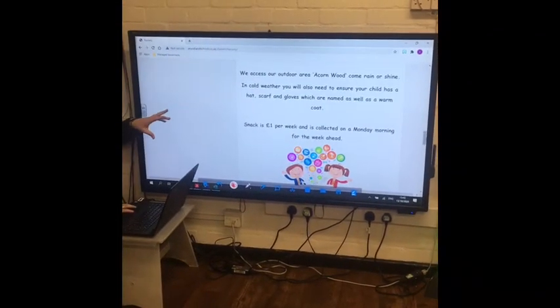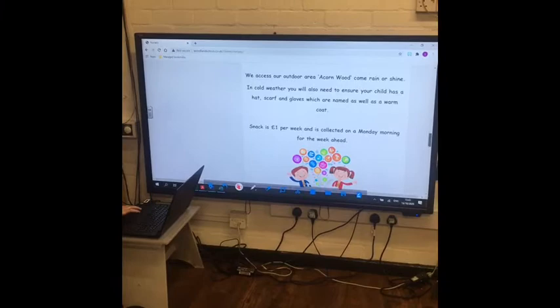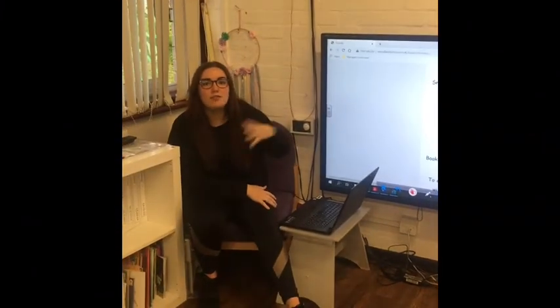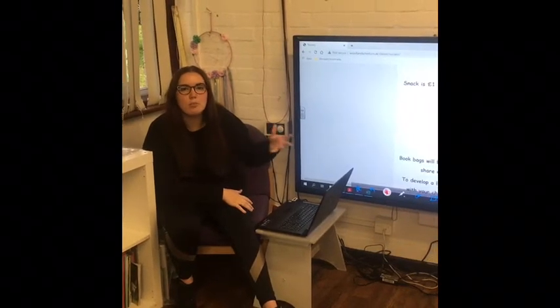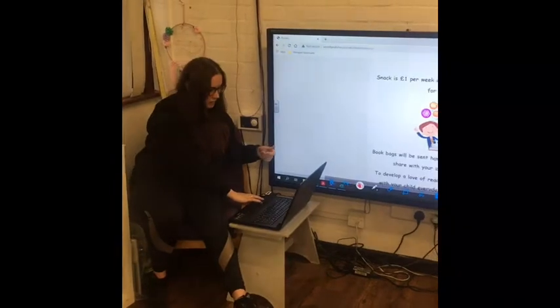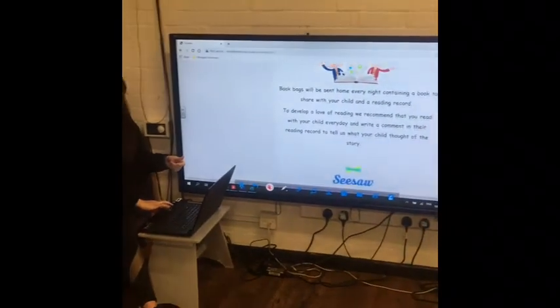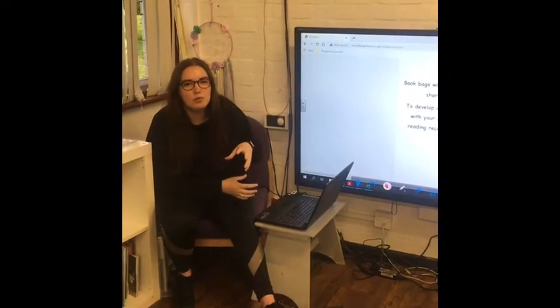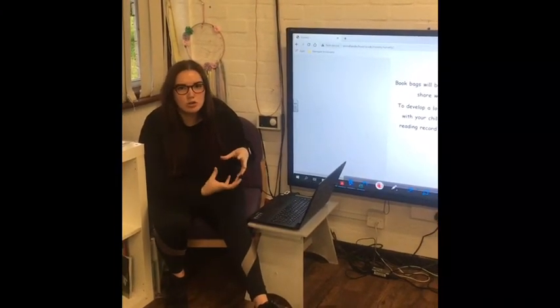Going further down, just a little bit about our Acorn Wood area. Snack is a pound a week — we like to collect this on a Monday ready for the week ahead, so it's just one thing to remember on a Monday rather than bringing 20 pence in every day. Book bags will be sent home — I'm hoping within the next couple of weeks, we're just waiting on a large order for them to come in.